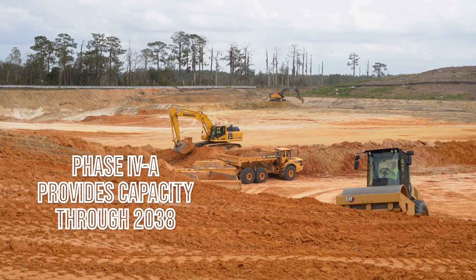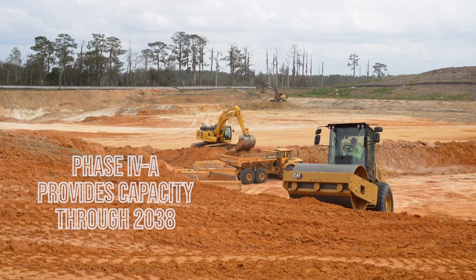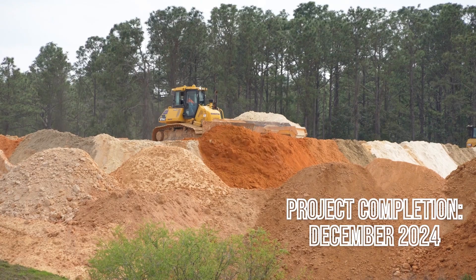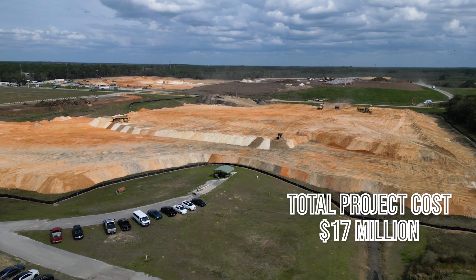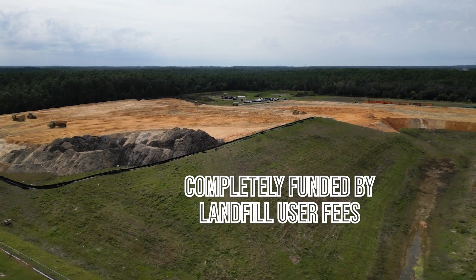This phase 4, we're figuring probably 10 years, so probably 37, 38. At this time, they're projected to be done completely by December of 2024. So December, January, we should be open and we'll be starting putting garbage in it at that time.